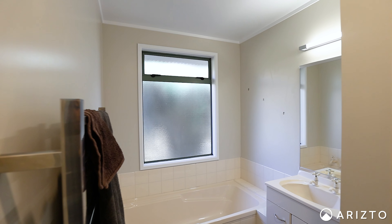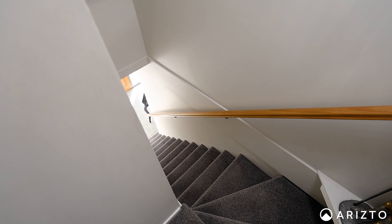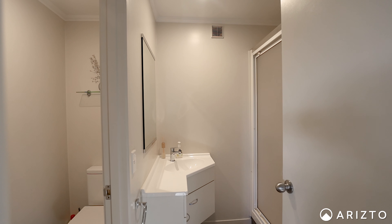Hi, Taylor here from Aristo Real Estate and welcome to 33 Olympus Way. This gorgeous four bedroom, three bathroom home is set high on the Richmond Hills and ready for you to come and take a look.